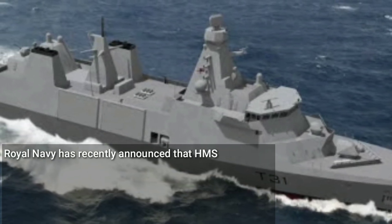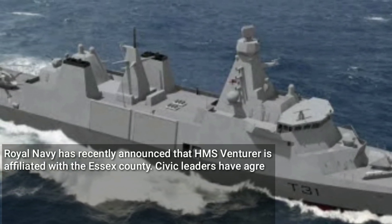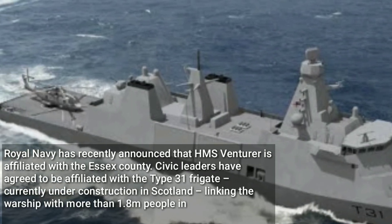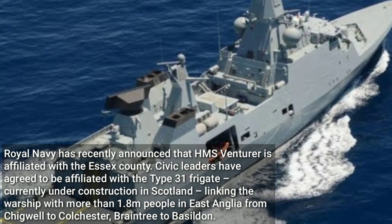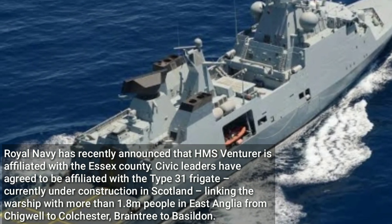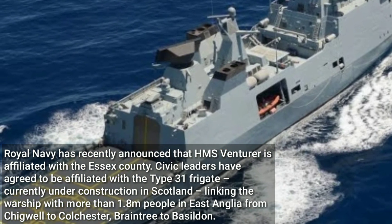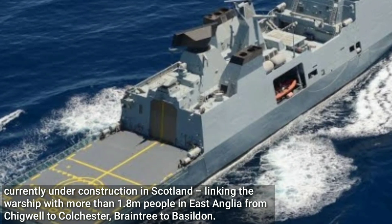The Royal Navy has recently announced that HMS Venturer is affiliated with Essex County. Civic leaders have agreed to be affiliated with the Type 31 Frigate, currently under construction in Scotland, linking the warship with more than 1.8 million people in East Anglia from Chigwell to Colchester, Braintree to Basildon.